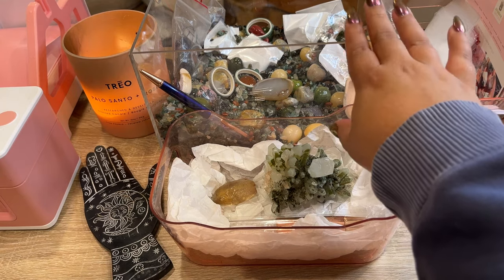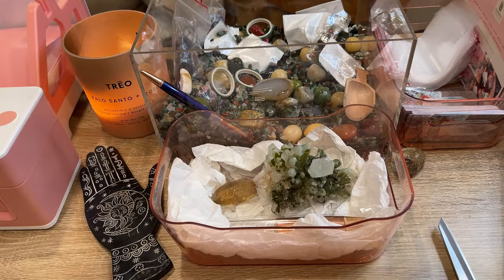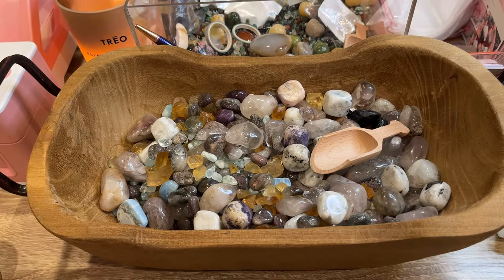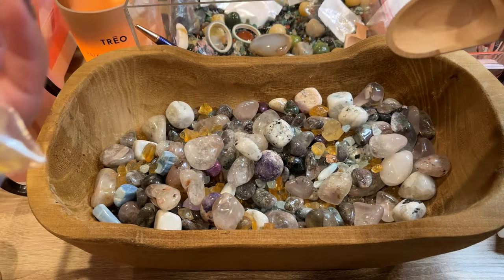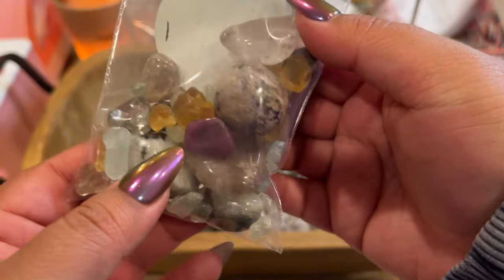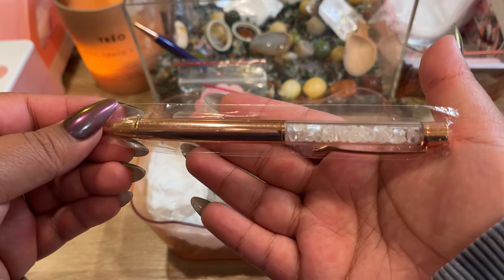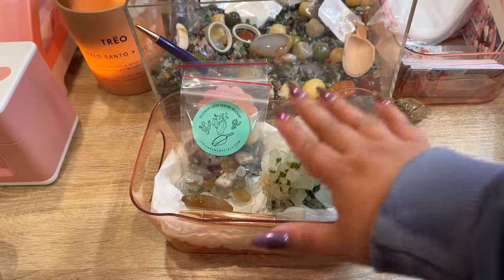I did just order two more restocks of the confetti because we're currently sold out — I want to save this for freebies. We'll have it in stock again very soon. There is her scoop and then we'll go get her Tucson scoop. I'm gonna give her a little bit extra because of her order. Because this order was over $250, we're adding one of the restocked crystal pens — I got 40 of them in different colors. We'll get the citrine and quartz with epidiote all packed up.